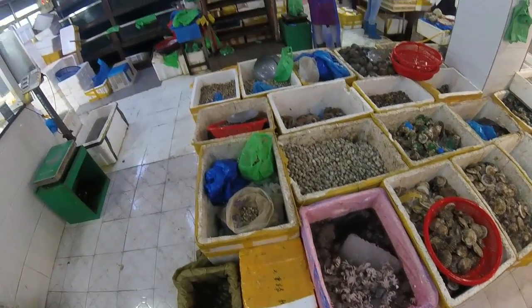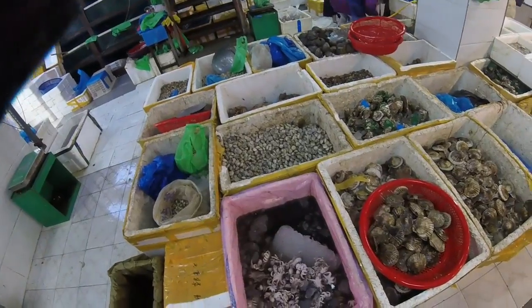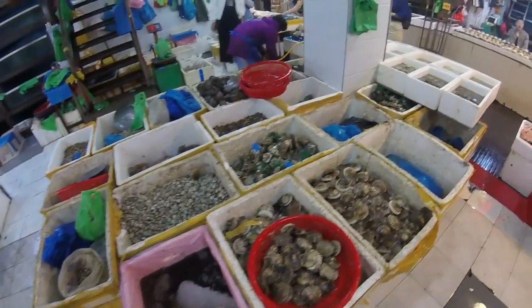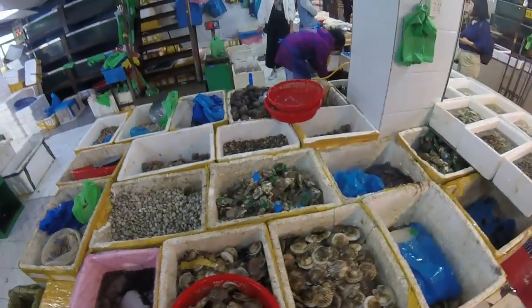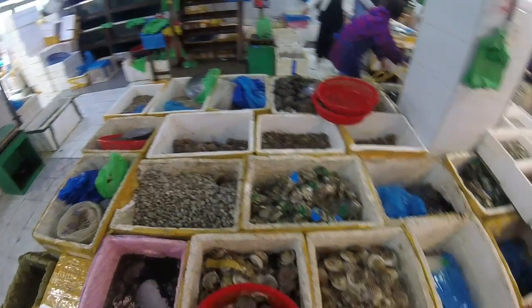Hi there, students. This stall has all sorts of shellfish. I think these are baby octopi, and these are scallops. These here look like oysters, and these look like quite large clams.